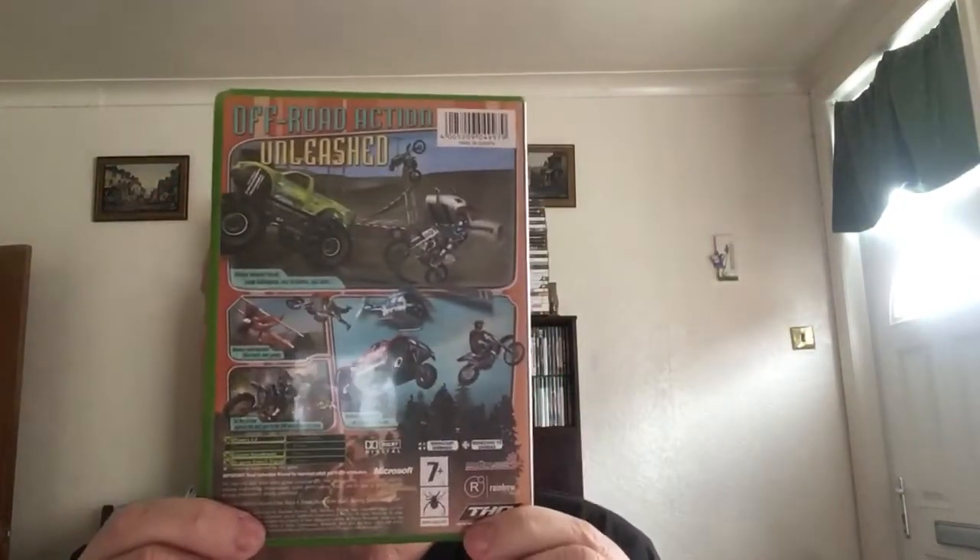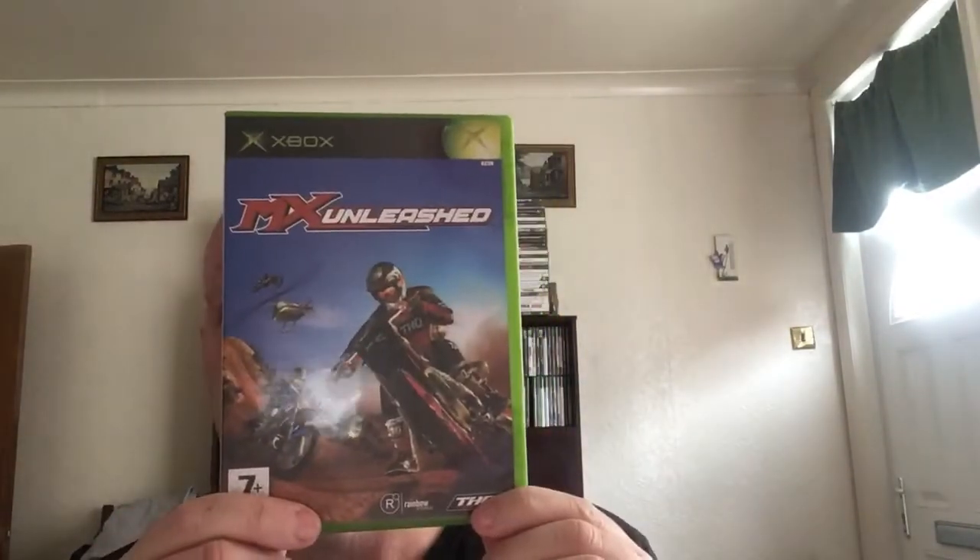Next one is MX Unleashed — it's backwards compatible for Xbox One from original Xbox. This is a good game. It's a tenner at CEX, about the same price complete on eBay, maybe a bit more — no more than about £12-13 sold on eBay. Keep an eye out, plus you get to play it on Xbox One via backwards compatibility.